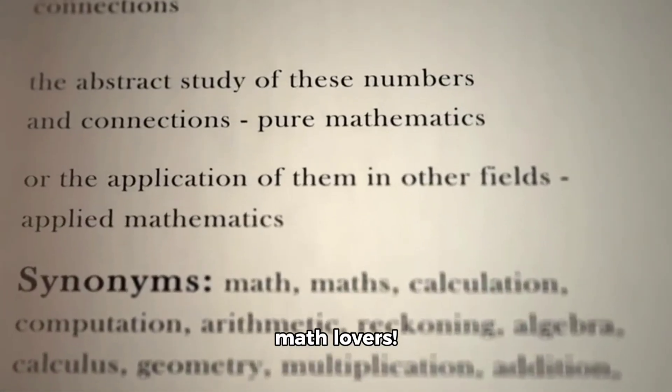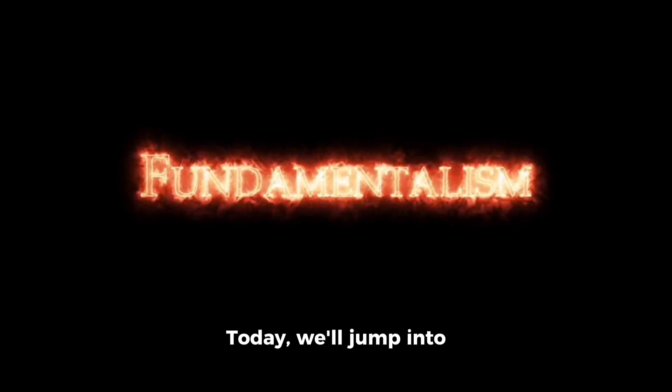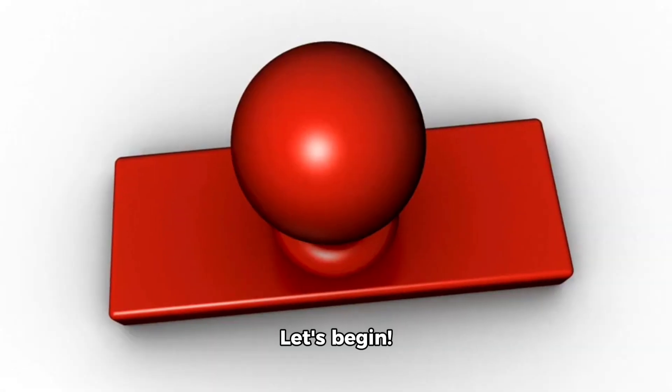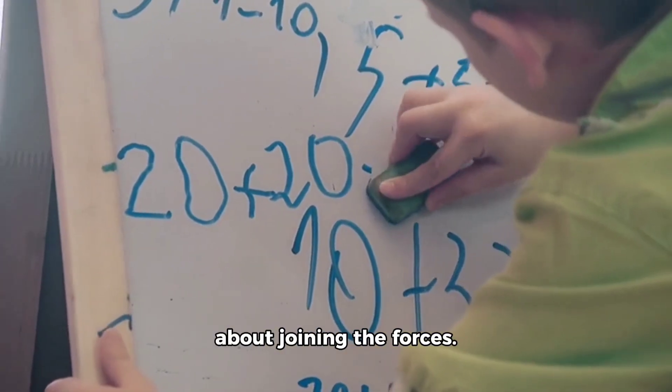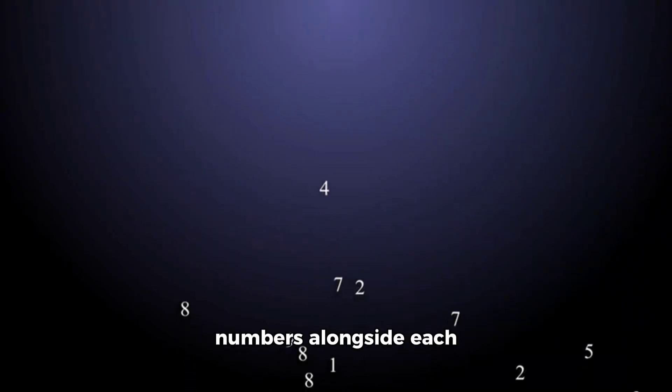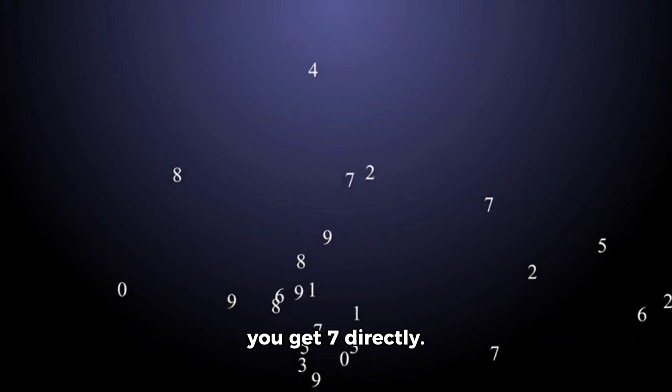Hey there, math lovers! Today we'll jump into fundamental addition without any fuss. Let's begin. Adding numbers is all about joining the forces. If you spot two numbers alongside each other, like 5 plus 2, you get 7 directly. It's as simple as that.